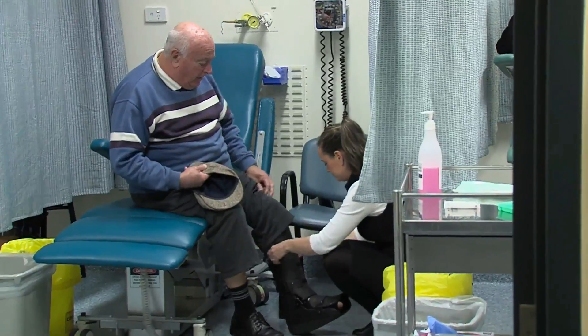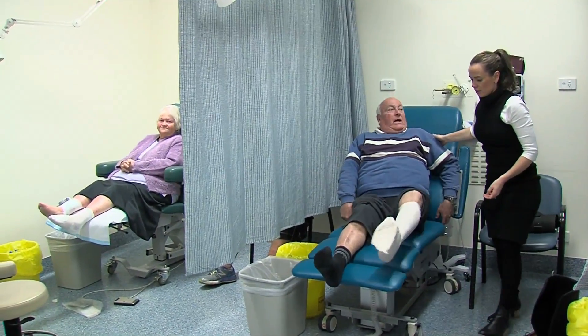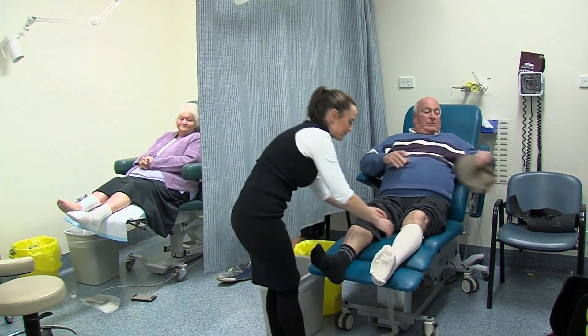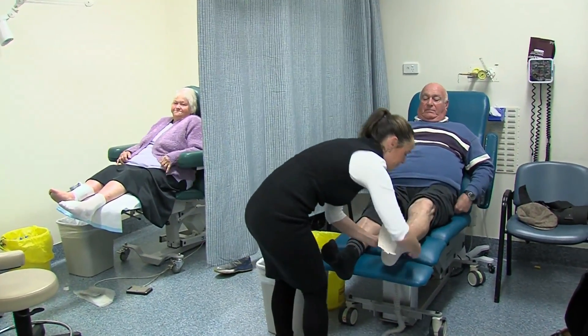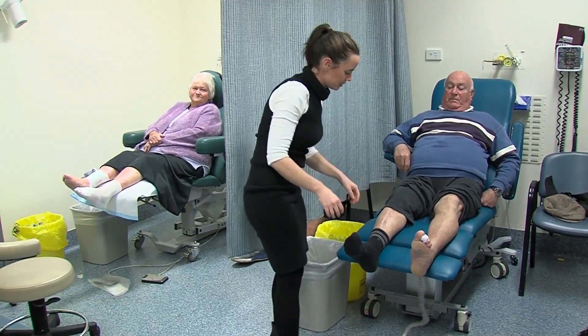There is ample evidence that treatment delay worsens prognosis, and yet delays are common and multifactorial. For patients with mental health problems, particularly depression, this often hinders them from making good decisions relating to their self-care and failure to present for treatment, which has a negative effect on outcome.